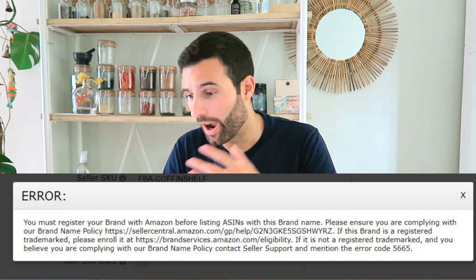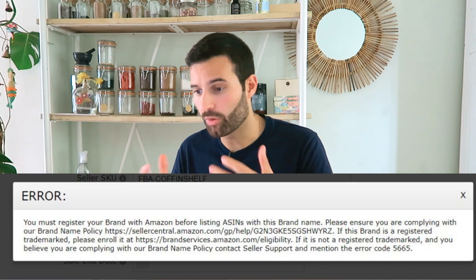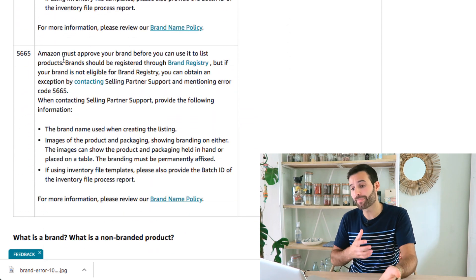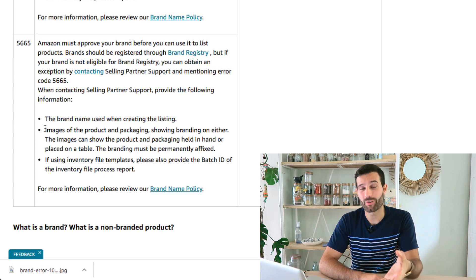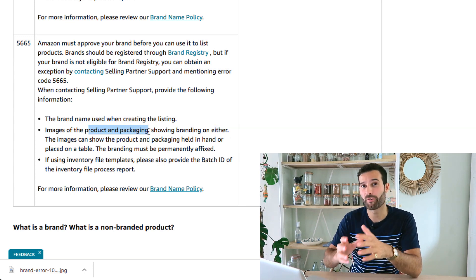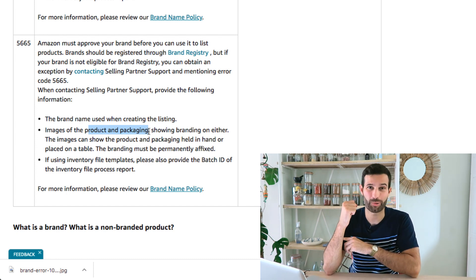Instead, go straight to Seller Central before creating your product listing and get your brand approved. Looking at the error 5665 message, Amazon says: if your brand is a registered trademark, enroll it in Amazon brand registry; if it is not a registered trademark, contact Seller Support and mention error code 5665. Amazon also has a help article under the brand name policy that explains this. What you need to do is contact Amazon Seller Support, tell them you're getting error 5665, and provide images of the product or product packaging showing your branding.